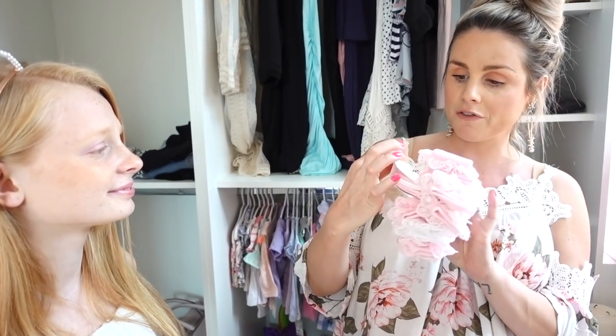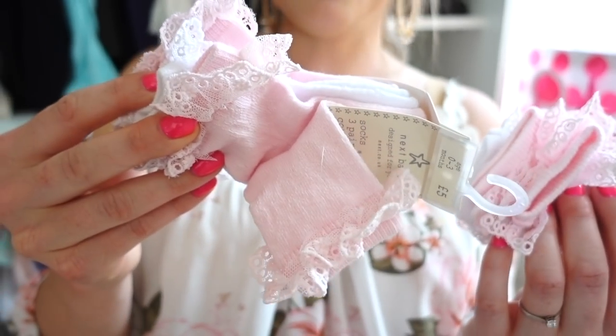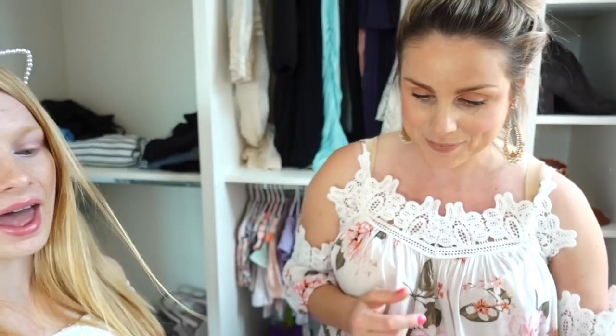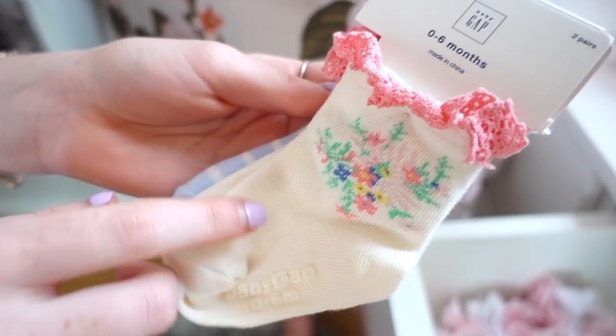Their feet can get a bit cold because they can't really wear tights. So I've bought some little newborn ones - look how tiny they are. And then I've got the next size up which is 0-3 months. I like babies to wear modern, trendy stuff but a bit traditional as well. And I think little ankle socks with frills and lace are really traditional. And then we've got some more frilly socks from Gap, and these ones have got really pretty flowers on them.